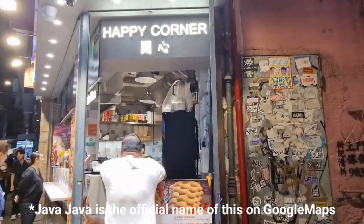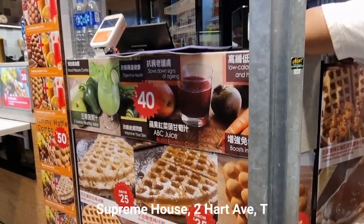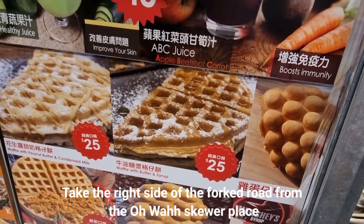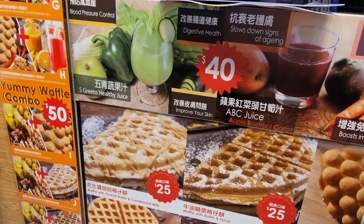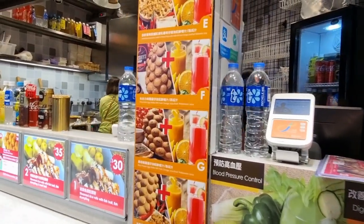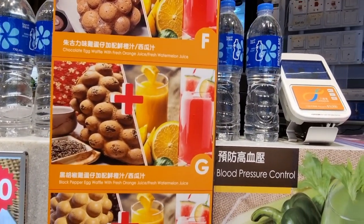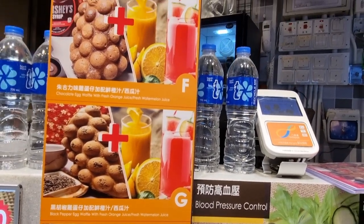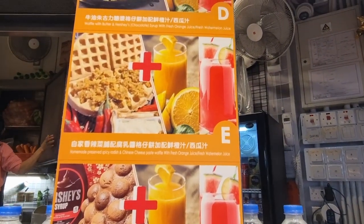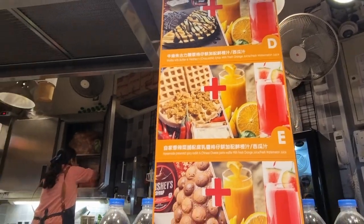It's called Happy Corner and we ordered waffles. Just going to try a waffle with butter and syrup — something simple, a little sweet treat after dinner. They also make juices and bubble waffles with unusual flavors: black pepper, chocolate, a savory radish and Chinese cheese paste waffle. But we just ordered something simple.